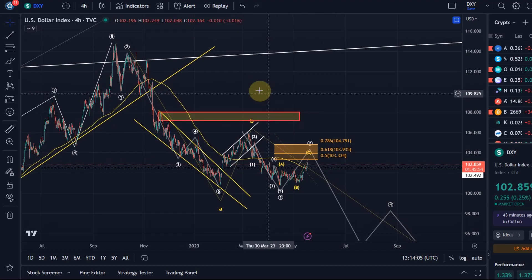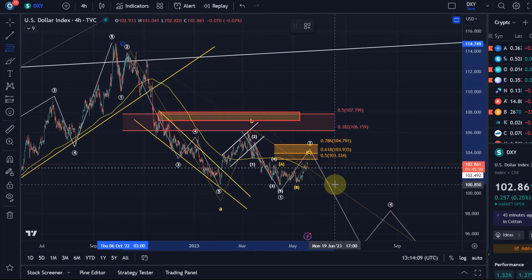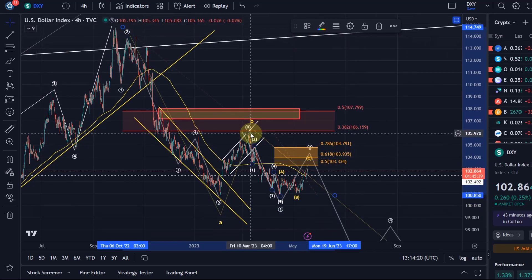If you take a look at the Fibonacci retracements, wave B just reached the 38.2 fib level — actually not really, it just fell short by about 50 cents. So it was very short and didn't really hit resistance. Ideally, the B wave should reach the 38.2 retracement. There isn't really a minimum for a B wave, but ideally that's what we'd want to see.